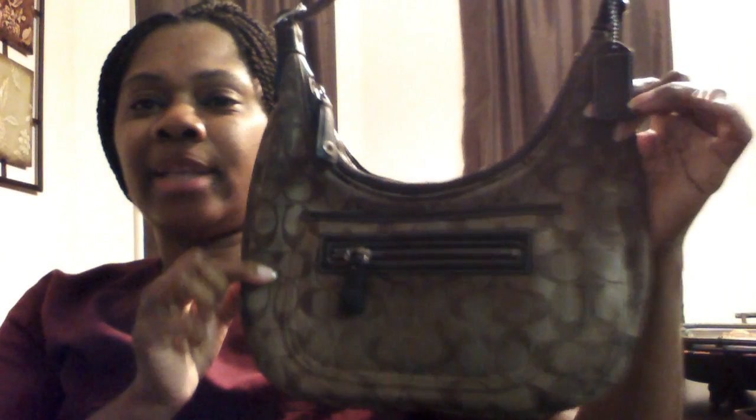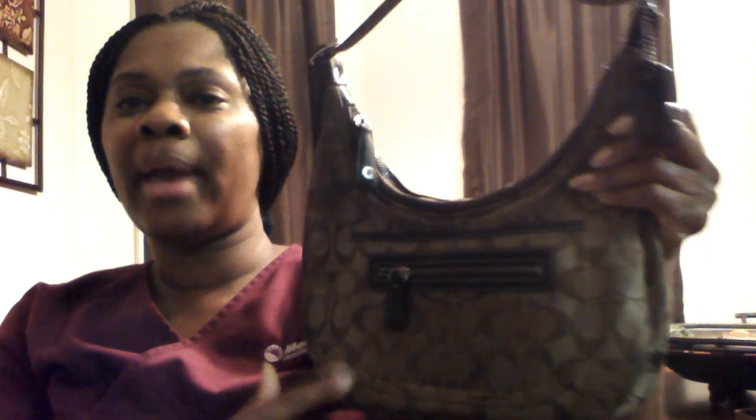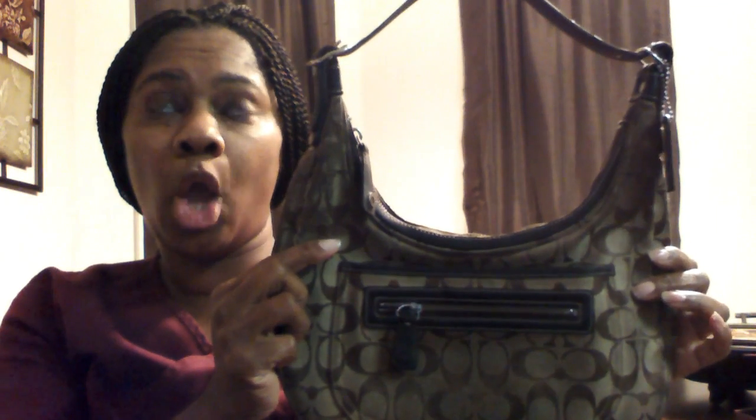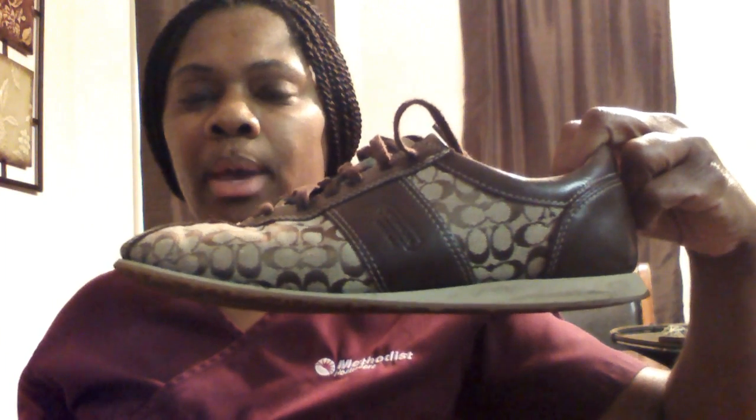The next item I have to show would be my little Coach bag. This is a bag that I refuse to part with. My other bags I have given away, but this is the only Coach bag that I have and I love it. At the time I paid two hundred and fifty dollars for this bag. I also purchased the shoes to go with the bag, and here is the Coach shoe that goes with it.